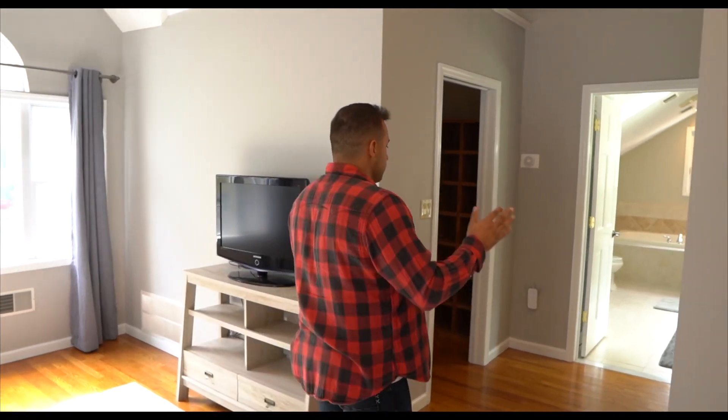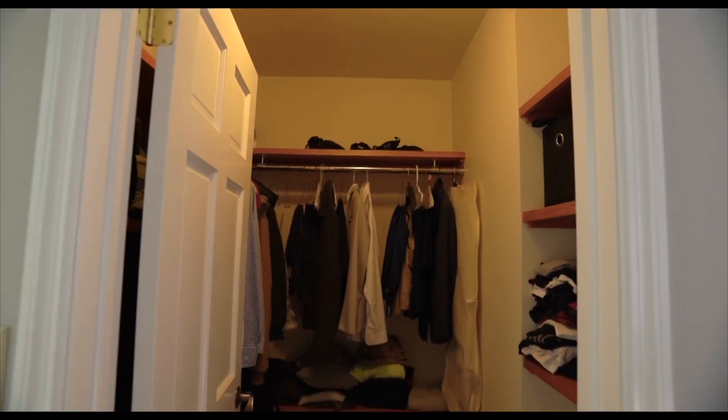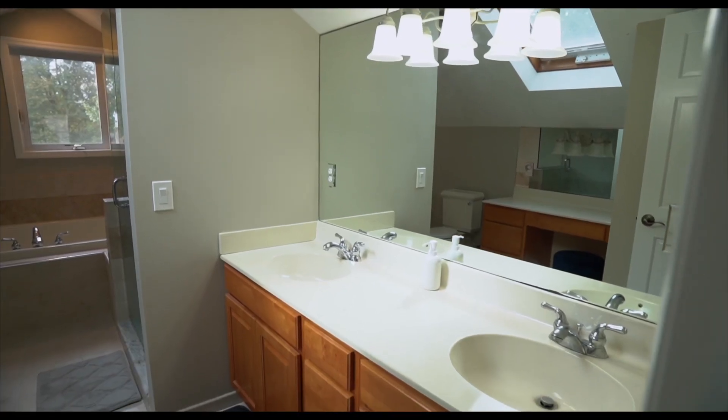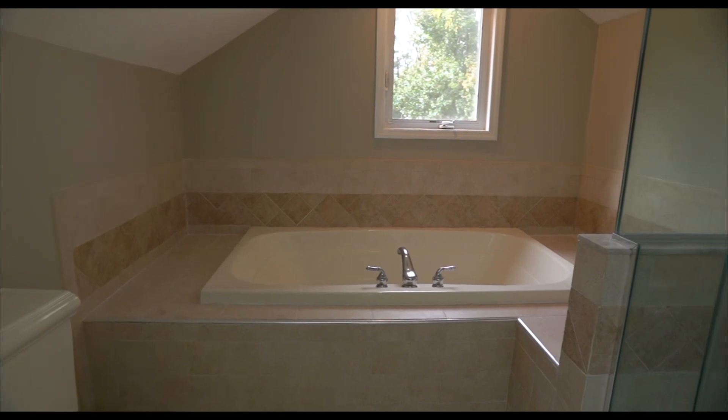In a house in this price point, very rarely do you find a master like this, but also with two walk-in closets. These closets are huge. This master has its own zone — two big walk-in closets. And the bathroom has a double vanity, stand-up shower, a tub, and a makeup station for her.